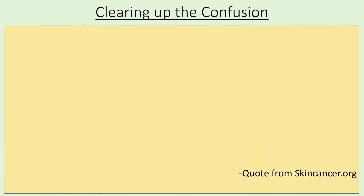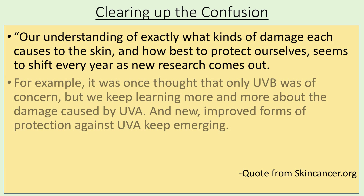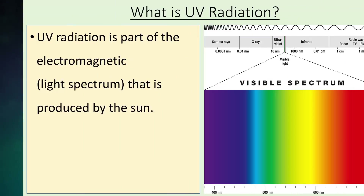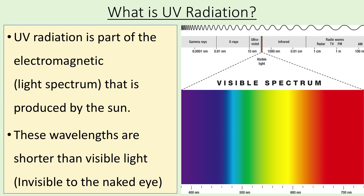UV radiation can be really confusing, and there's a lot of misinformation and old information out there. This quote is from the Skin Cancer Foundation: 'Our understanding of exactly what kinds of damage each causes to the skin and how best to protect ourselves seems to shift every year as new research comes out. It was once thought that only UVB was of concern, but we keep learning more about the damage caused by UVA.' UV radiation is part of the electromagnetic light spectrum produced by the sun. These wavelengths are shorter than visible light and invisible to the naked eye.